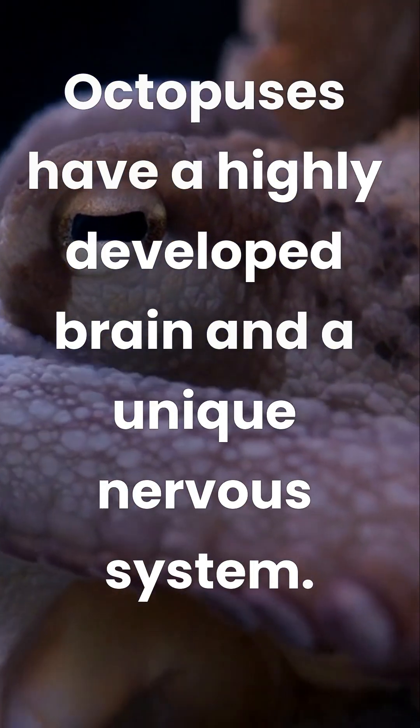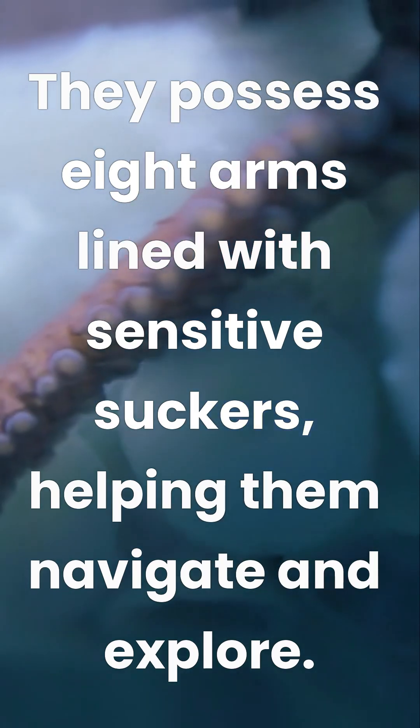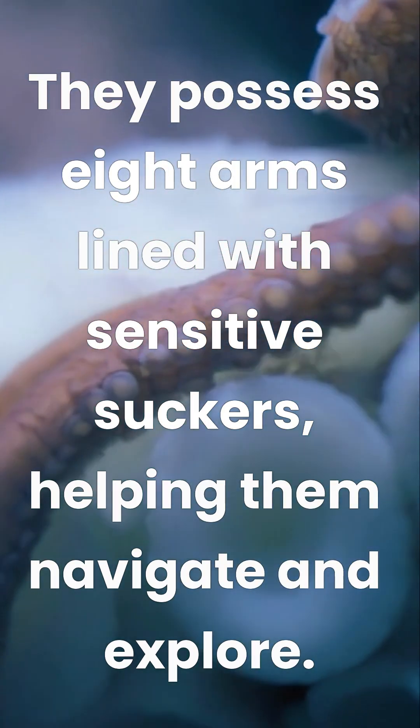Octopuses have a highly developed brain and a unique nervous system. They possess eight arms lined with sensitive suckers, helping them navigate and explore.